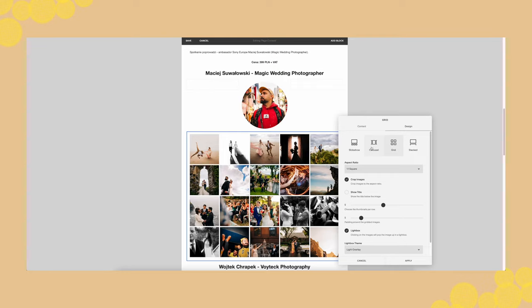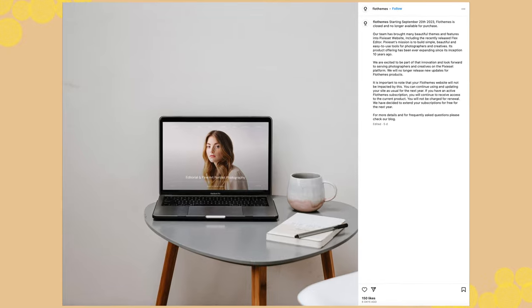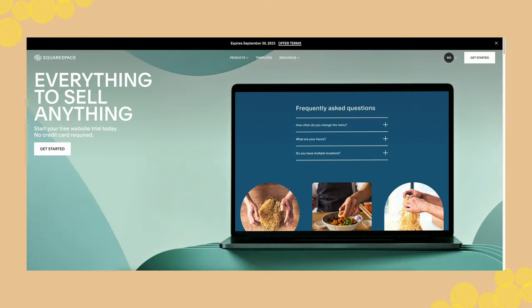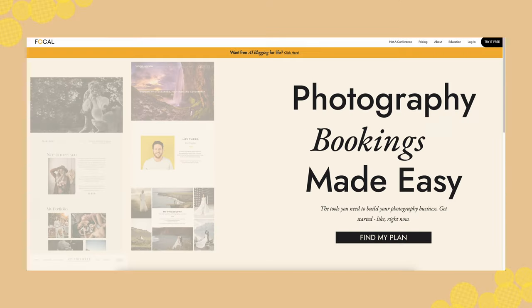Whether you're building a new website for your wedding photography business or redesigning your current one after last week's news, just like me, in today's video I'm going to give you an overview of the platforms that are the most popular in the wedding photography space and my recommendations. At the end of the video I'll tell you what I'm going to do with my website and give you a preview of my new redesigned website — and I have a little surprise for all of you, my beloved subscribers, so make sure you stay until the very end.